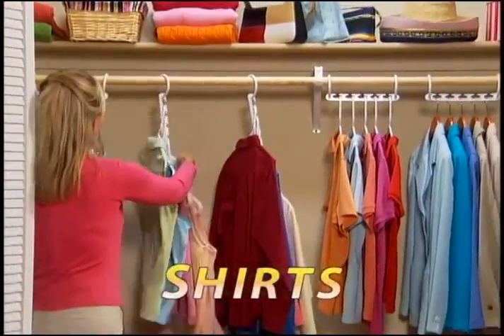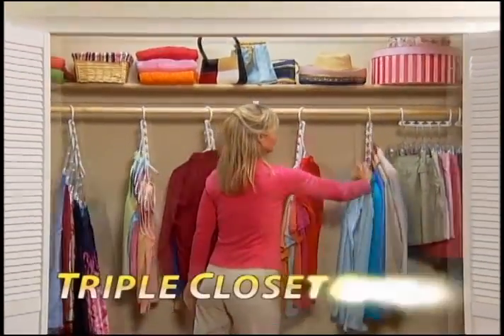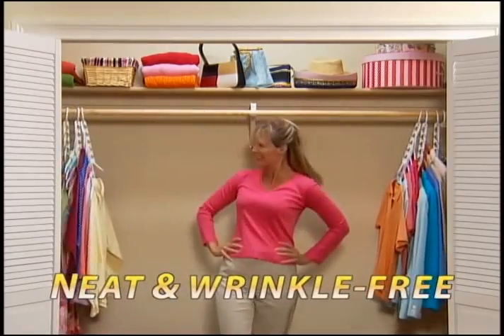Jackets, shirts, pants — no more crowded mess. Wonder Hanger is guaranteed to triple your closet space for neat, wrinkle-free, perfectly organized clothes.